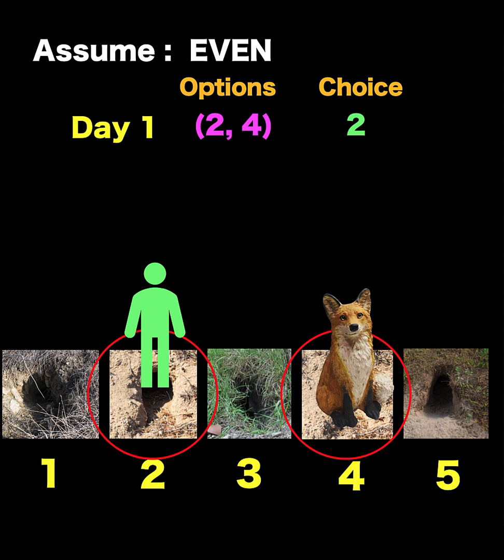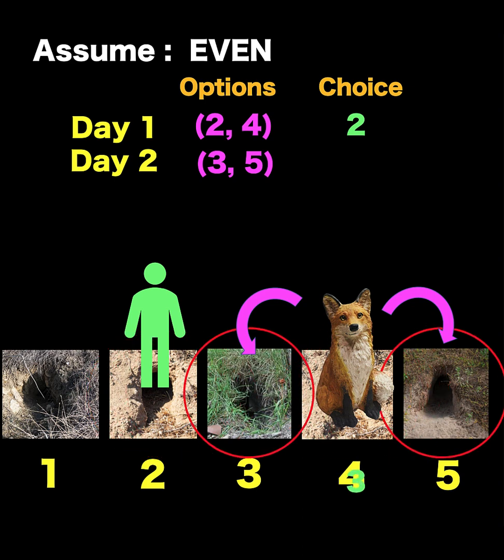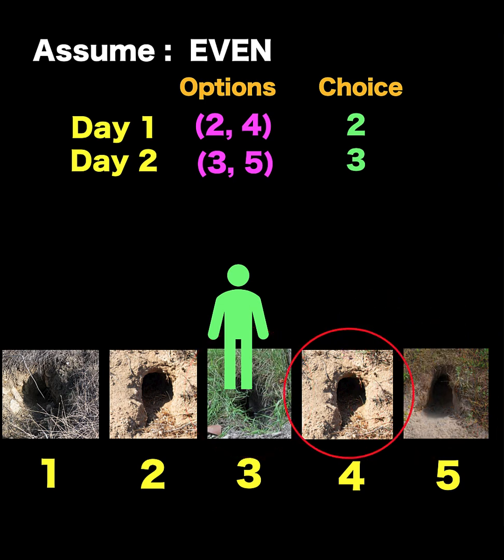So what happens next? The fox moves to the left or to the right. So on day number two, the fox could be at hole number five or hole number three. We have two options — three and five. Let's say our decision is to inspect hole number three. If we are lucky, the puzzle is solved on day number two. But assuming the worst case scenario, the fox would be in hole number five. And so for day number three, the only possible move for the fox is to go to hole number four.